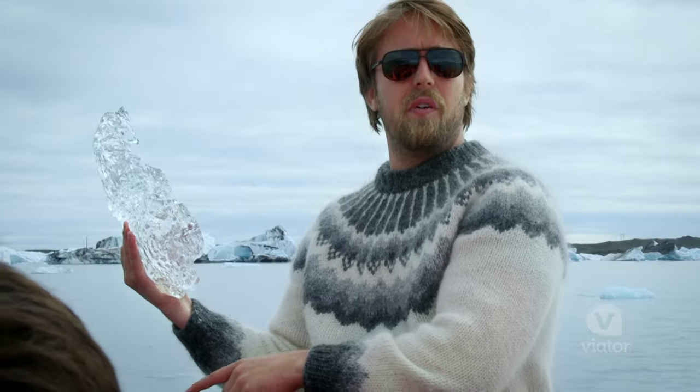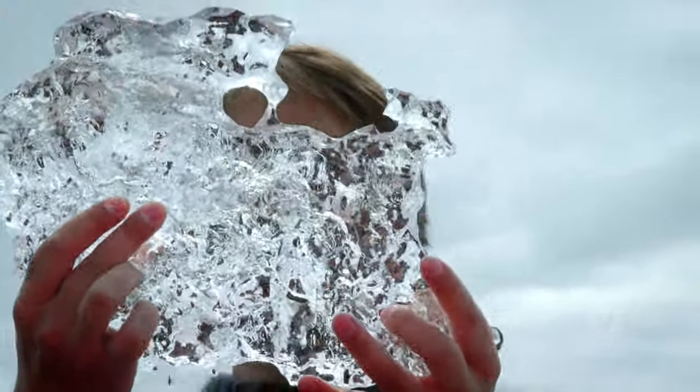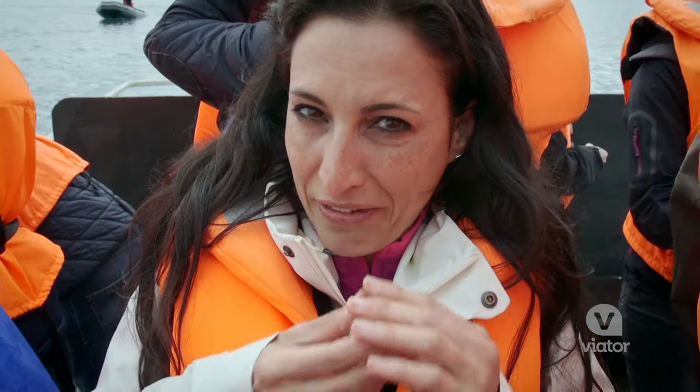The lagoon itself is very young — it's only 80 years old. But this piece of ice I'm holding in my hand is actually 1,000 years old. It's 1,000 years old but it still tastes really fresh.